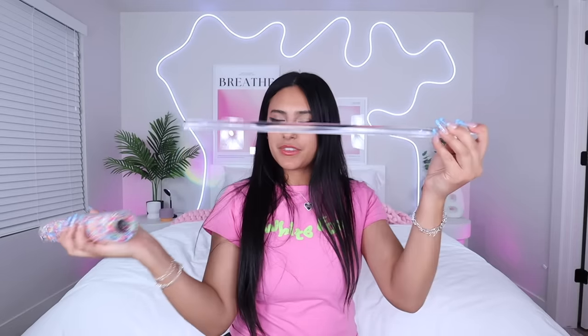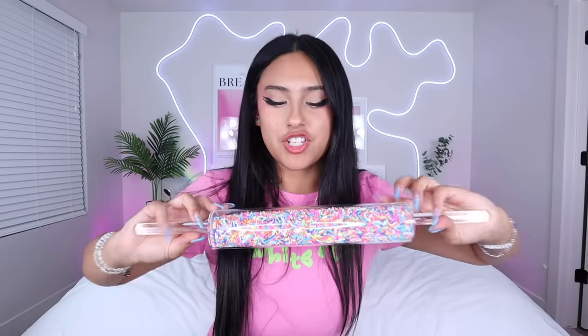These next few items are from Urban Outfitters. I found this acrylic sprinkle rolling pin — isn't that the cutest thing? It's kind of weird that the handle is so thin. I'm going to keep this on display in my kitchen just because it's so cute. I've never seen anything like it.